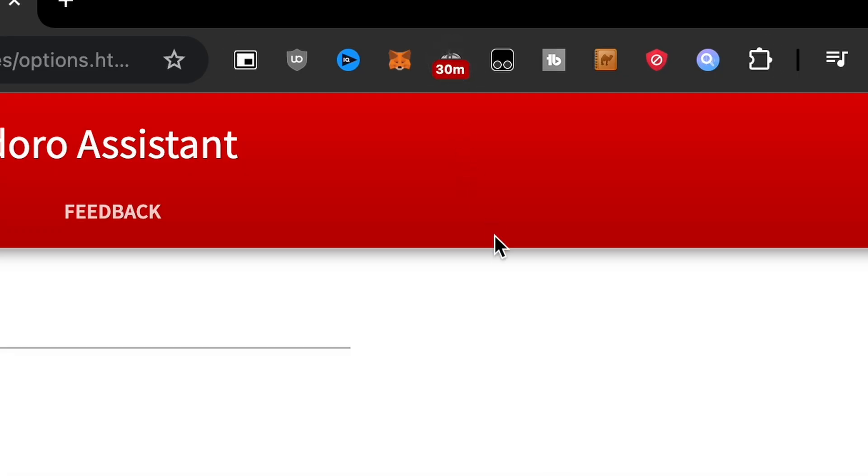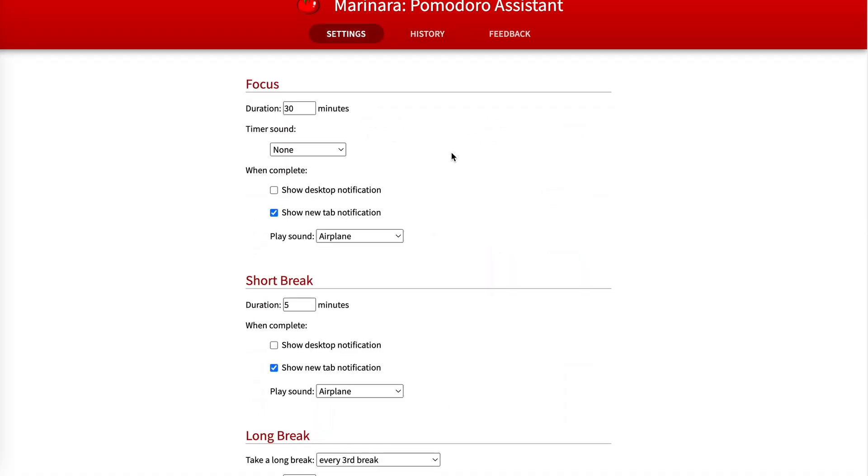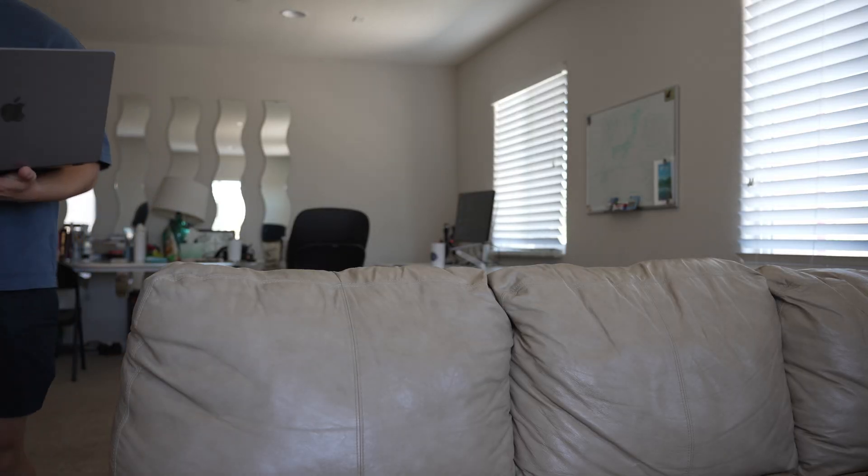Pomodoro is a time management technique that sets time intervals for work and breaks. Typically it's a 25-minute focus time followed by a 5-minute break. This is a time management app I've used since college that really helped me study well. Using this tool for work has helped me stay focused and allows me adequate time to take breaks and step away from the computer from time to time.